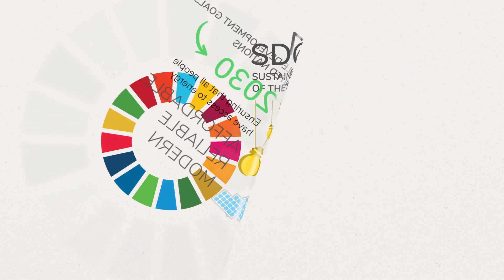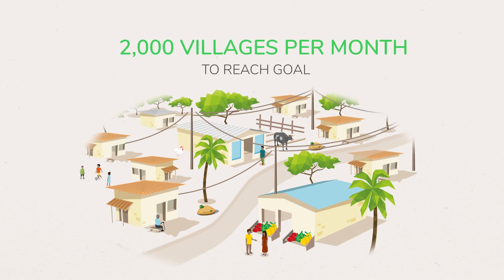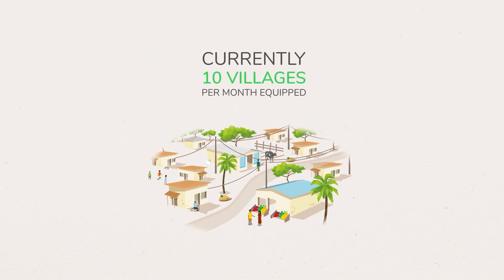To achieve this goal, 2,000 villages per month would have to be equipped with solar microgrids, the most appropriate energy solution for Africa. Currently, a mere 10 villages are being equipped each month.